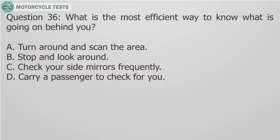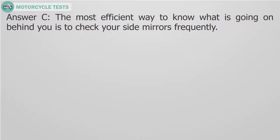Question 36: What is the most efficient way to know what is going on behind you? A. Turn around and scan the area. B. Stop and look around. C. Check your side mirrors frequently. D. Carry a passenger to check for you. Answer C. The most efficient way to know what is going on behind you is to check your side mirrors frequently.